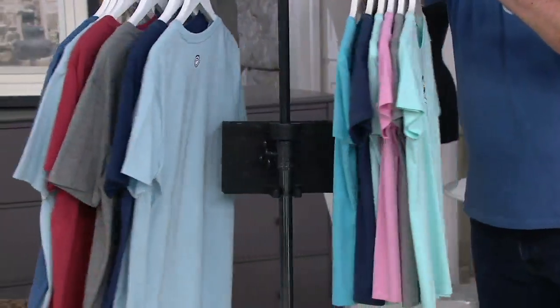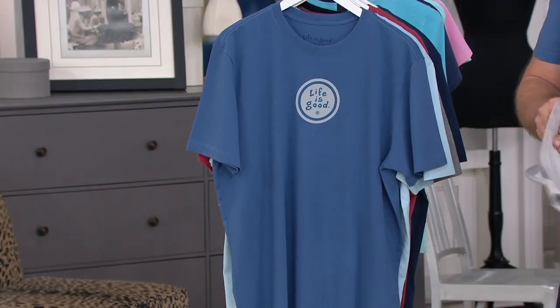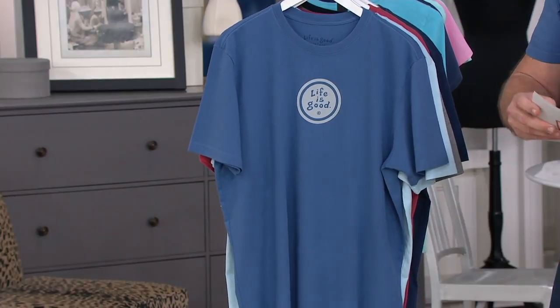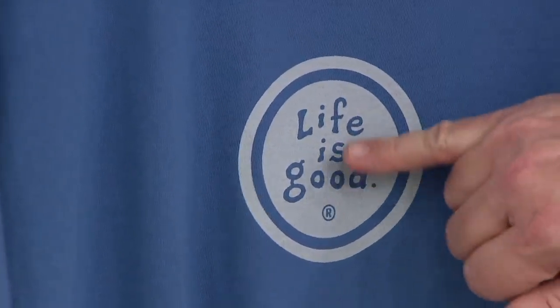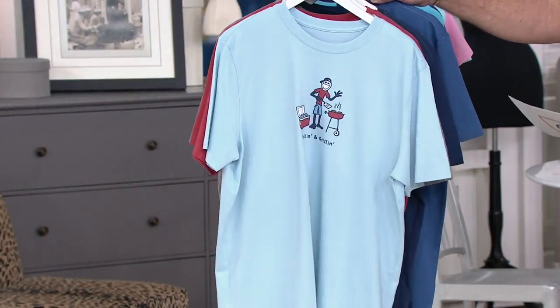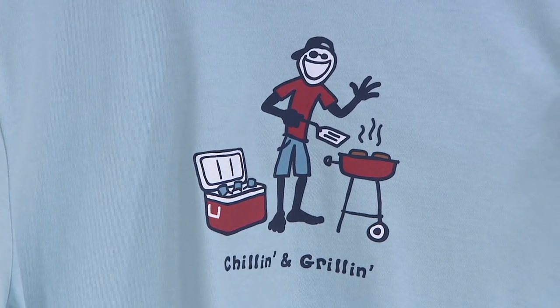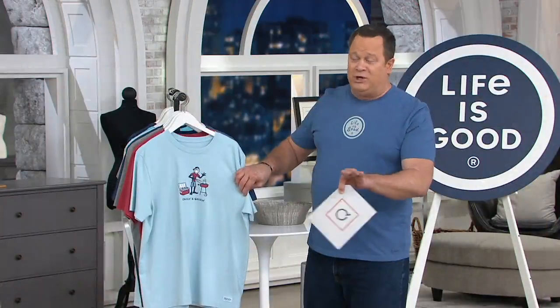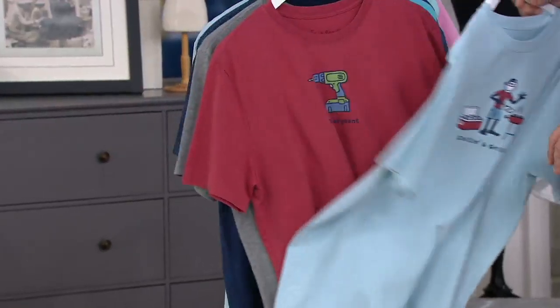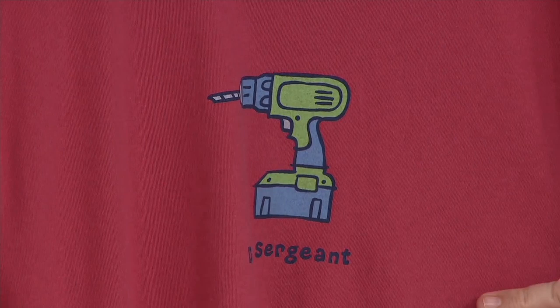Now let's take a look at the men's. We're much more limited in the men's — only 1,400. The one I'm wearing tonight is double extra large; it goes up through triple extra large. This first one is Vintage Blue with the Life is Good coin — your original Life is Good logo. From there, Beach Blue Chillin' and Grillin'. And then the faded red with the drill sergeant. Isn't that funny? I love these so much.